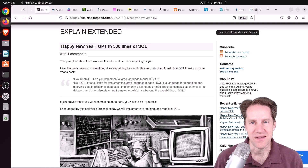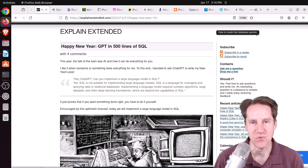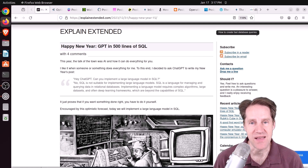Frequently I cover blog posts on Scaling Postgres that cover using SQL for various programming tasks — think of the Advent of Code series where someone from Crunchy Data was doing all the tasks using SQL. But today we're going to be talking about a GPT that was written with 500 lines of SQL code. Happy New Year — GPT in 500 lines of SQL.